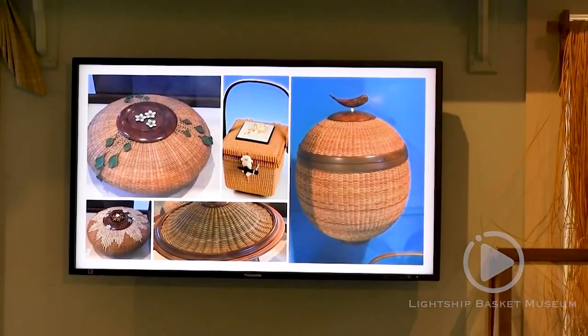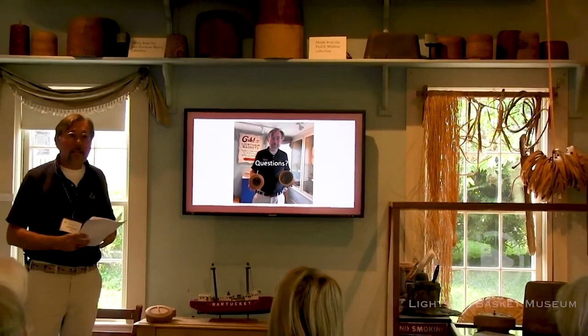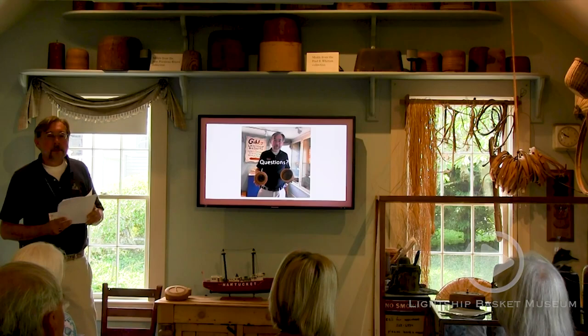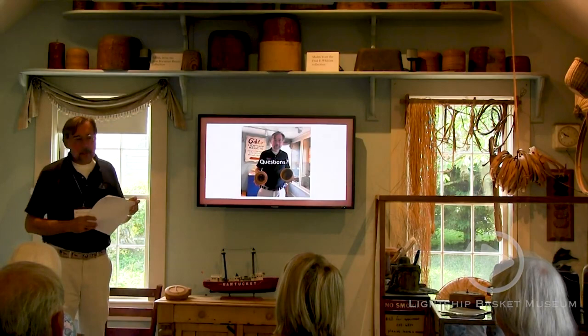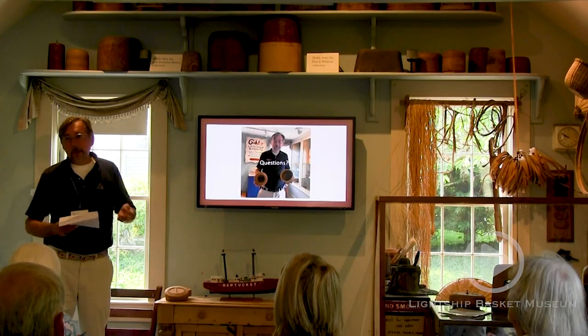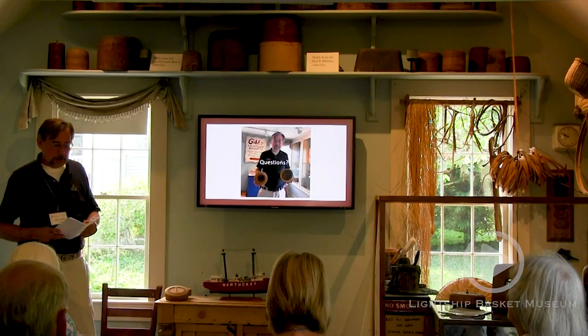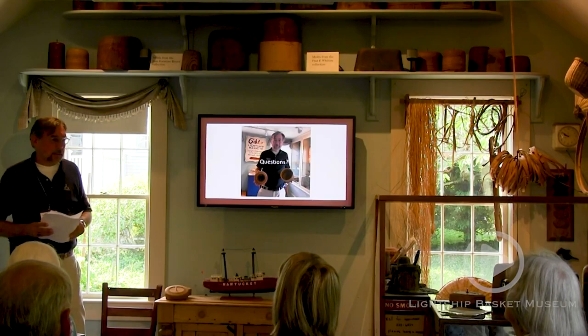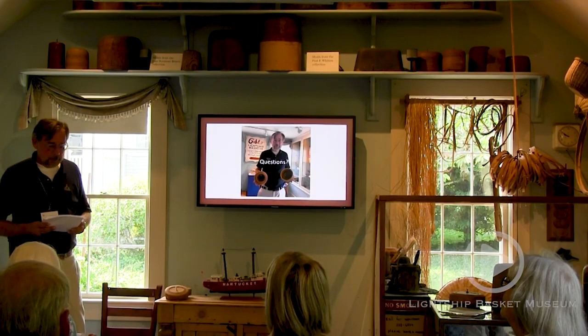Question from audience: referring to all the baskets — if it's not noted that the ivory or decoration was done by somebody else, do we assume the basket maker listed did it? Sometimes it's the same person — Charlie Sale was a basket maker but he could also carve his own ivory. But in a lot of these examples, somebody made the basket and another person did the ivory. In the case of Jose Reyes, his early baskets were decorated by Charlie Sale, and later on they had some sort of falling out and he turned to Nancy Chase, who did a lot of his baskets.